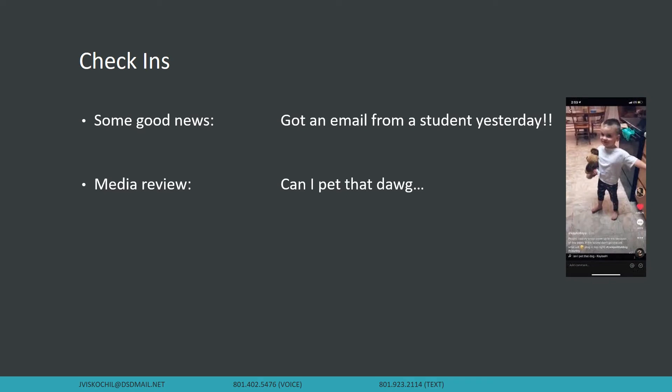Media review. We cannot stop saying 'Can I pet that dog?' I don't know if you guys have seen this yet or not — we might be late to the party — but we just keep saying it, and our little girl Hadley just keeps telling us no.